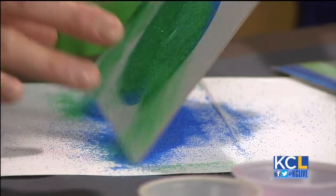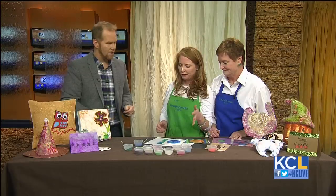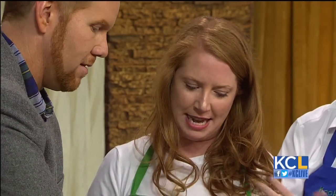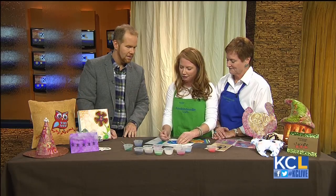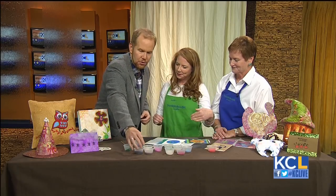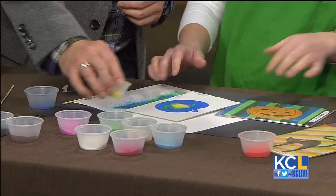It seems like a lot of schools are doing less and less art anymore — is that true? It is true. We really feel like early exposure to the arts helps develop kids' cognitive development. Anytime you can connect your head and your hands, you're not only relaxing but you're having fun, making something, and gaining confidence in your ideas and in yourself — which a lot of kids really need.